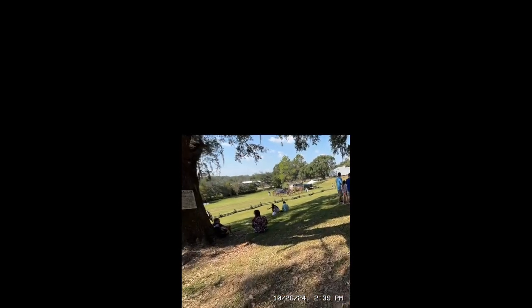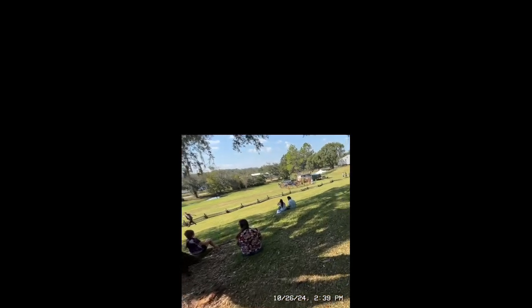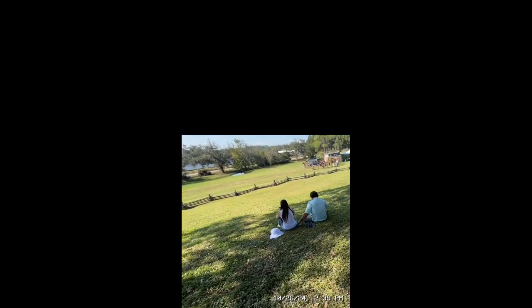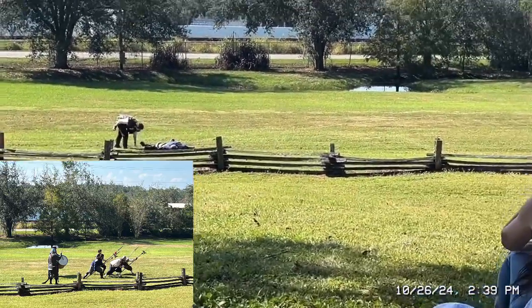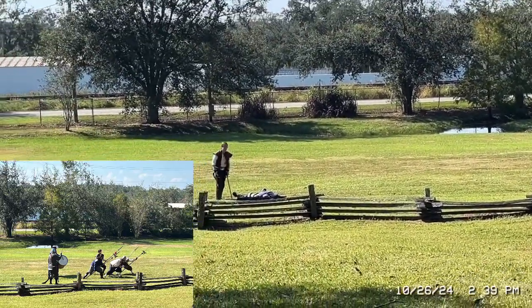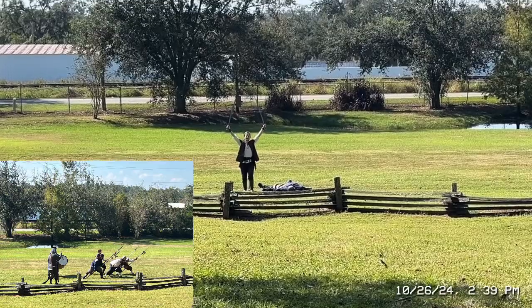What ensues from there is kind of a cat-and-mouse game as Menendez's men went in hunt of the shipwrecked French Corsairs. We'll sit right here — this is where the battle is going to take place. We're going to see a lot of weapons today.